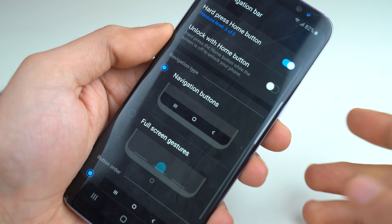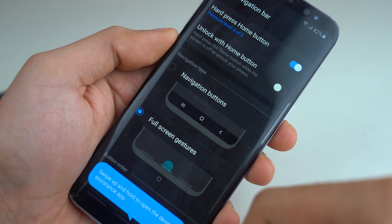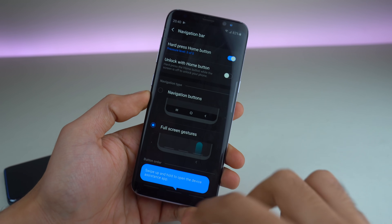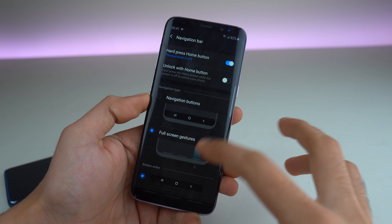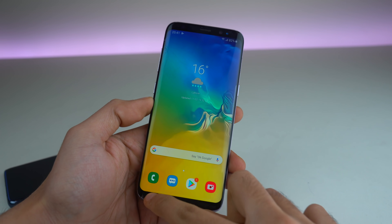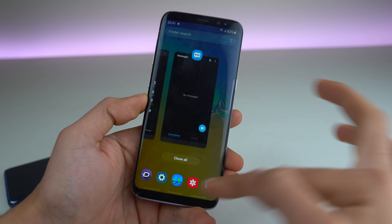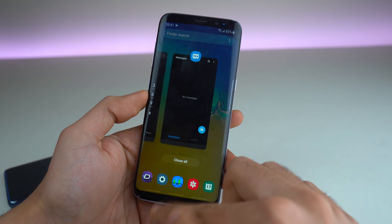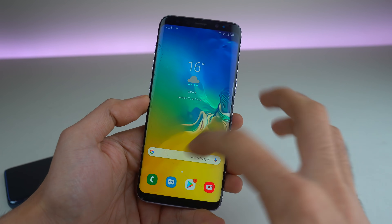You also get the option to have full screen gestures on your phone, which is really good because since we're moving towards this bezel-less edge, we need to have the gesture experience on the phone. The middle one is your home key, this one is the back key, and this one takes you to the multi-tasking tray. Pretty much what you normally do with the nav bar keys are now replaced with swipe gestures, and it works really well with the Galaxy S8.